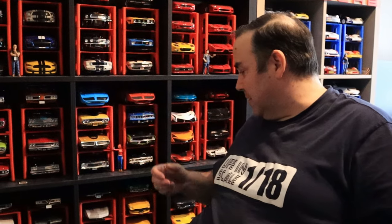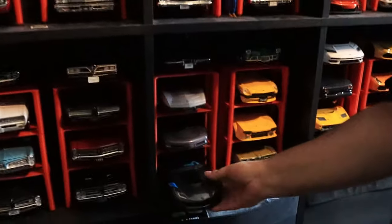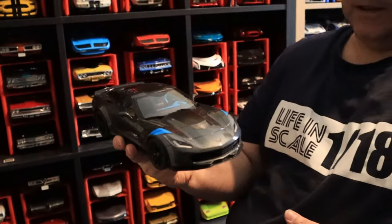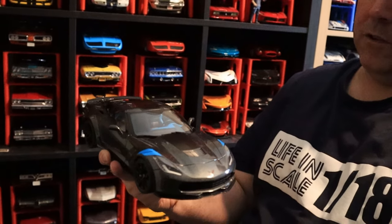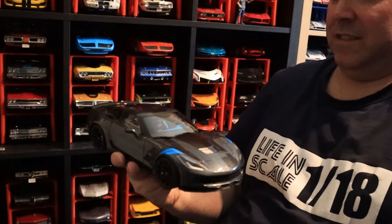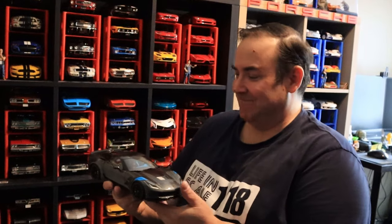This year I was able to get my hands on this one from AutoArt — it's a C7 Grand Sport in charcoal gray. It's amazing, it's beautiful. It's in composite, but you have to accept it and I accept it. Let's check it out.